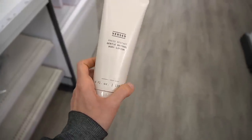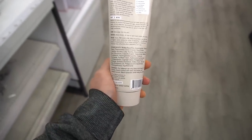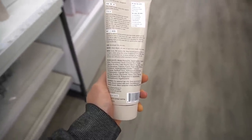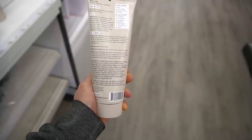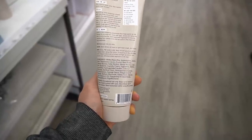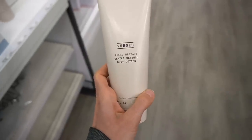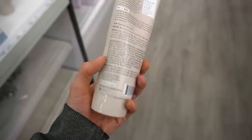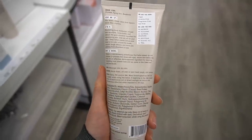They also have a retinol body lotion — the Press Start Gentle Retinol Body Lotion. There are a lot of benefits to using retinol on the body, including for sun damage on the neck, dark elbows and knees, and hyperpigmentation. This looks like a pretty moisturizing formula. Retinol is not the most stable ingredient — it degrades on exposure to air and light, so formulation really matters. Brands encapsulate retinol to maintain its integrity and help it penetrate the skin.